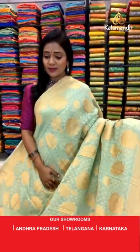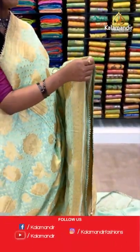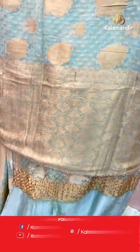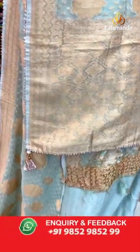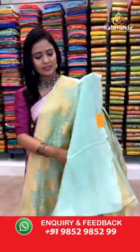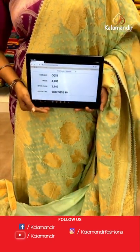One more pretty light green color saree — very very pretty. All over body we have lotus florals. The border has floral brocade and pretty finishing with temple design. Heavy zari weave pallu with pretty finishing with tassels. The blouse is a self plain blouse with border. Saree code CQ53 and the price is 2940.